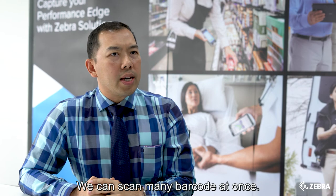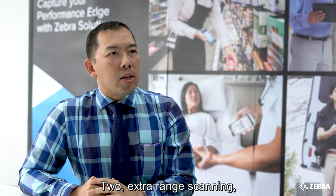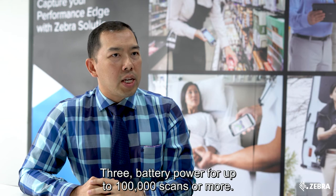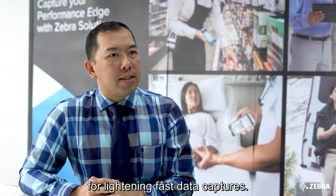Some important features are: one, multi-code data scanning — we can scan many barcodes at once; two, extra range scanning to scan barcodes that are far away; three, battery power for up to one hundred thousand scans or more; and four, lightning-fast data capture.